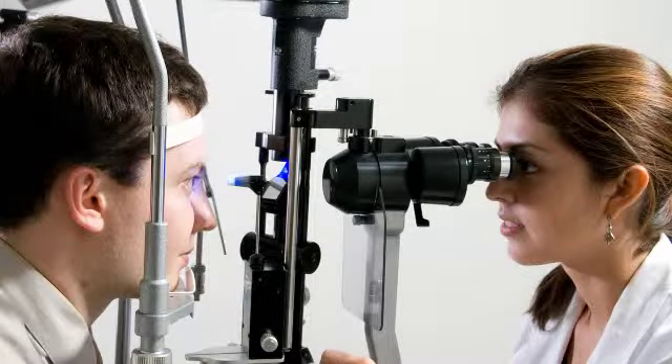The only way to know for certain if you have cataracts is to have a dilated eye exam. Your ophthalmologist or optometrist can detect early signs of cataract development by looking at your eye's lens.